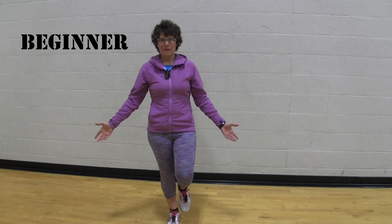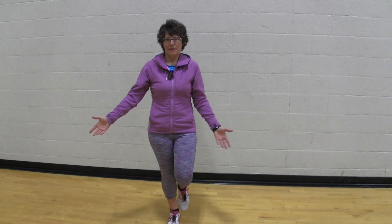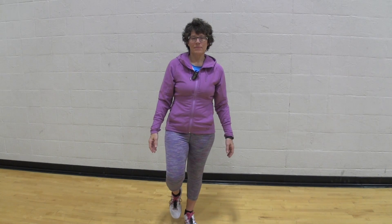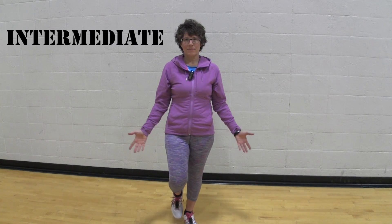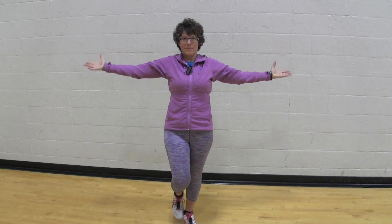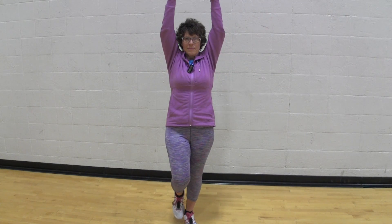For the overhead reach in the beginner position, the first thing we're going to try is to stabilize and have balance on one leg. Stand on one leg, starting on your dominant leg first, because that's usually the easiest. For the intermediate version, we're going to stand on one leg, open our palms up towards the ceiling and simply raise them overhead until our hands touch, then lower them down slowly.